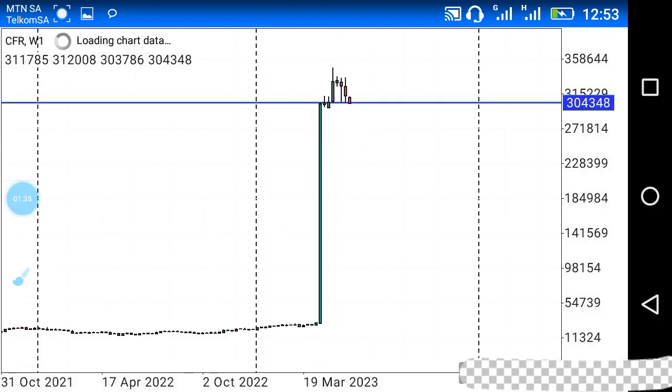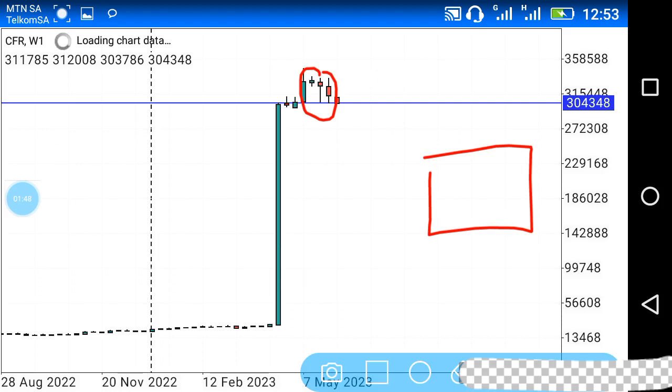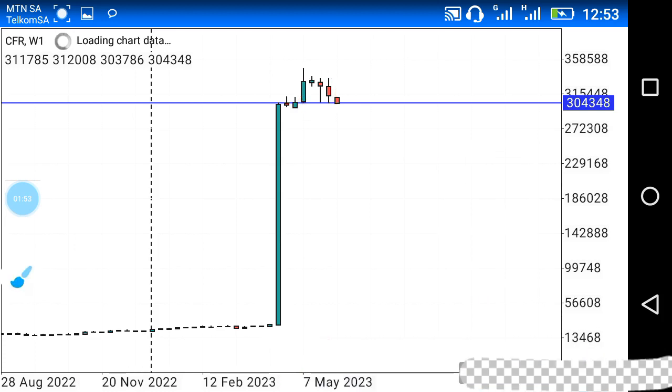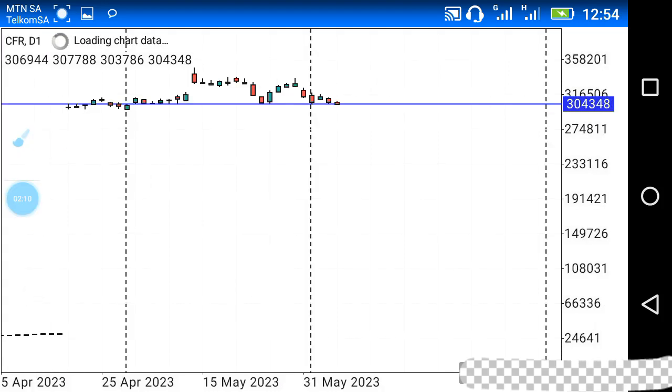Here on the weekly chart, we can see this candlestick — a bearish candlestick with a relatively small body and quite a long lower wick. Where the wick ends at the bottom there was liquidity, and hence we saw the last two candlesticks actually move further down to grab that liquidity. Liquidity is money that needs to be triggered by the market at one point or another.